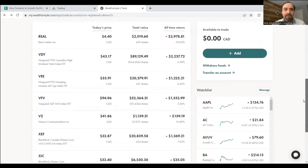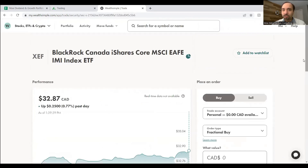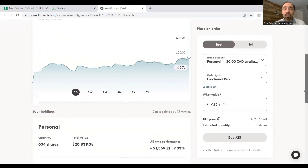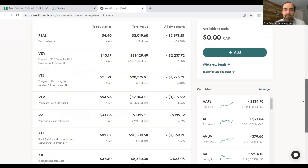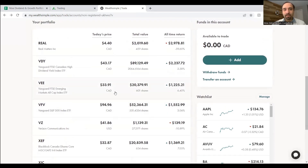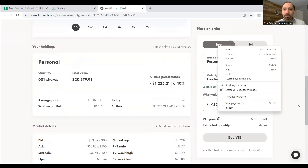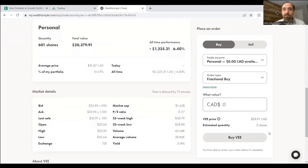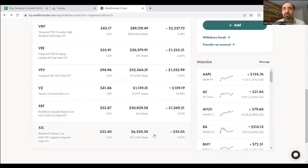Our next big holding through Wealthsimple is XEF — BlackRock iShares Core MSCI EAFE IMI Index ETF — giving us exposure to international markets. We have 634 shares in our non-registered personal account, currently up 7%. Following closely is VEE — Vanguard FTSE Emerging Markets ETF — giving us exposure to markets in the emerging world. We have 601 shares, up 6.4%. VEE pays dividend distributions of around 3.14% on a quarterly basis, whereas XEF dividends are paid on a biannual basis.